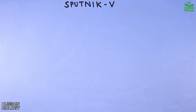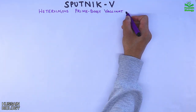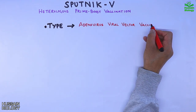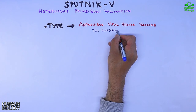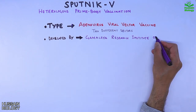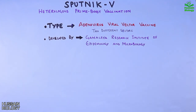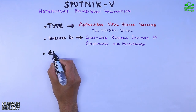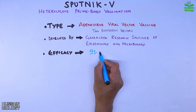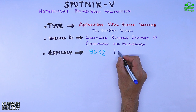It incorporates a method called heterologous prime boost vaccination, which in simple terms means using two different vectors during two doses of vaccination. This is an adenovirus viral vector type vaccine that uses two different human adenoviruses as vectors. It was developed by the Gamaleya Research Institute of Epidemiology and Microbiology in Russia. The Sputnik V vaccine shows an efficacy of 91.6% as reported in research published in The Lancet.